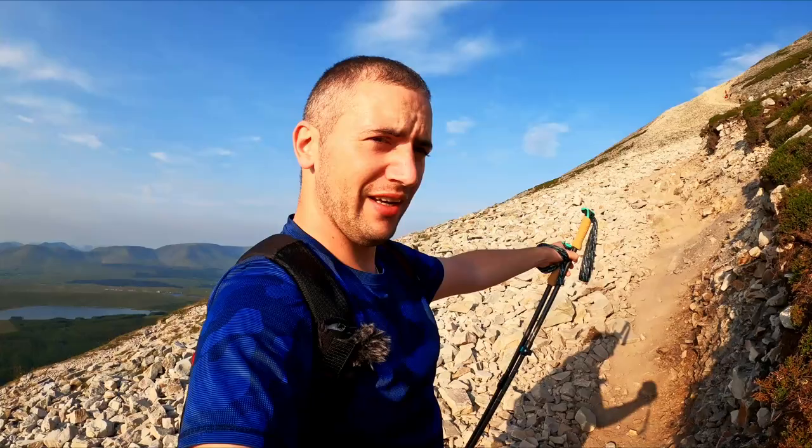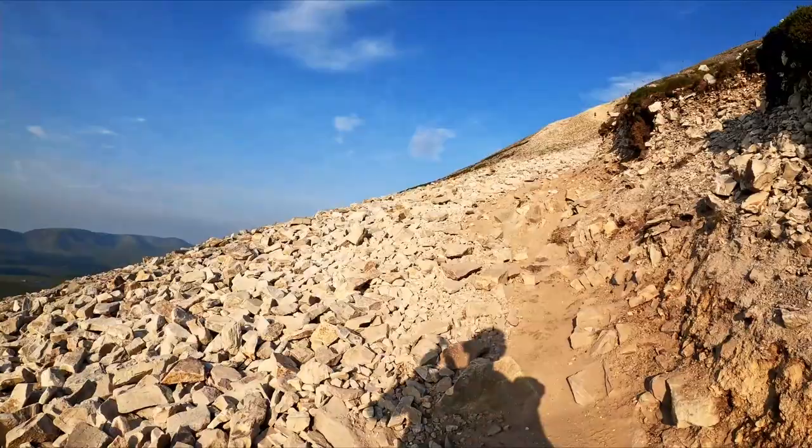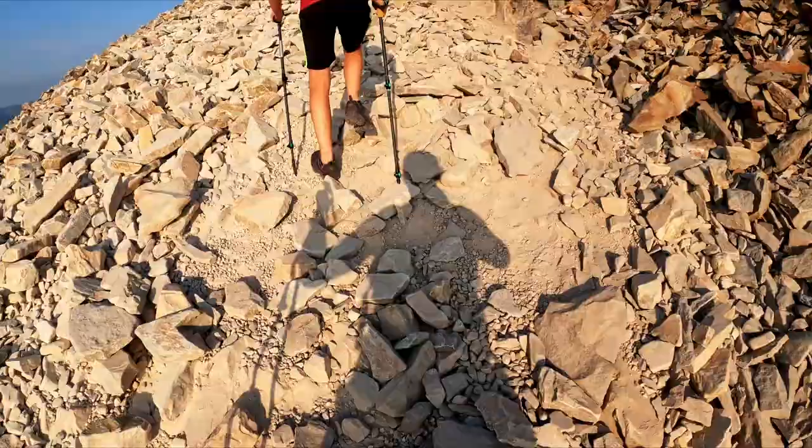On the first section at least, I'd say stick to the right hand side because it's just really loose rock, and this is kind of a worn little path and it's a bit more solid. So if you are coming up here, just stick to the right of the main track because it'll save you slipping so much.